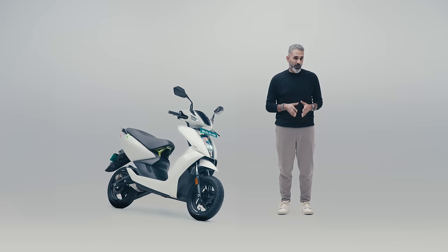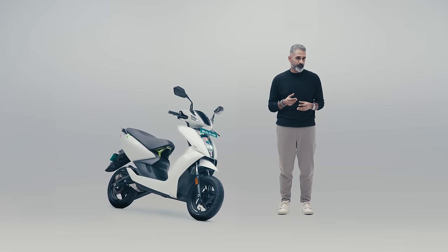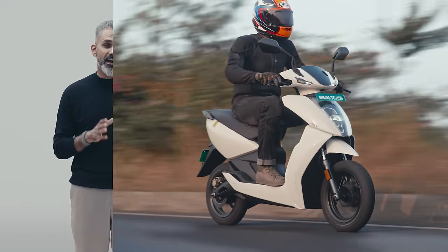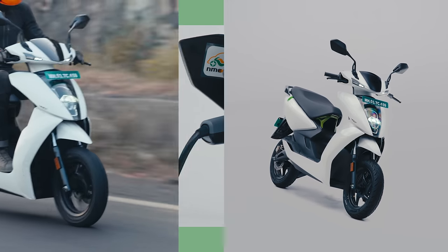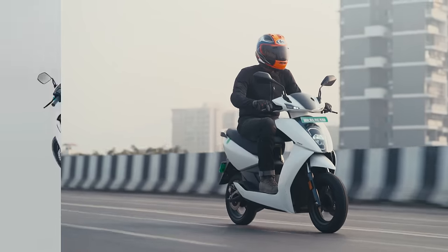Range numbers from Ather have generally been quite reliable, and that's the case with the S as well. Faster riders will see a little less than the claimed numbers, slower riders a little more. The logic we apply: you need three days' worth of range compared to your commute distance. With that buffer, you can make side trips without worry, and if you don't charge overnight it's not immediately a problem. If your commute is 30 kilometers or less, the 450S should not be a struggle.